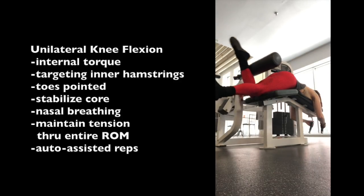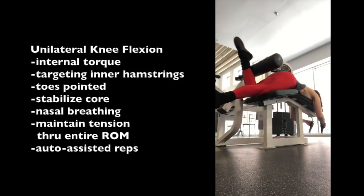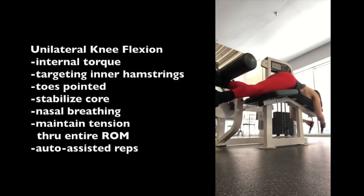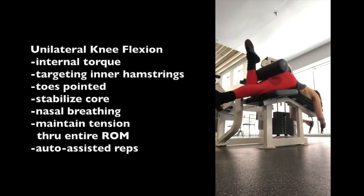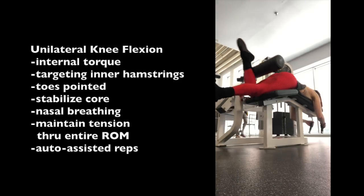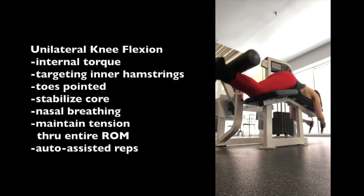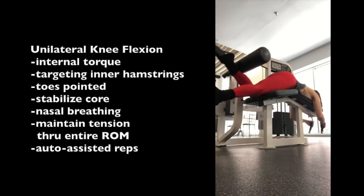Notice when I reach failure I don't quit — I initiate auto-assisted reps using the other leg to facilitate the concentric contraction, then slowly lower eccentrically, banging out a few more cheater reps to reach true failure. This is a technique I learned from studying Dorian Yates, a six-time Mr. Olympia. The concept of HIT training — one working set to failure — and the path of most resistance was created by Arthur Jones, the creator of Nautilus equipment.